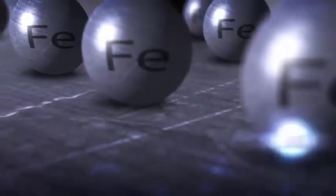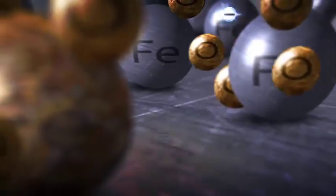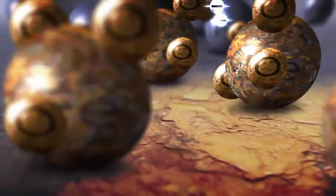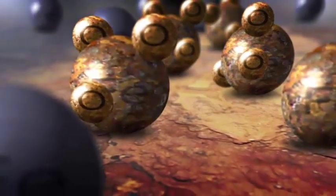How does it work? The loss of a single electron when water and oxygen come into contact with bare metal results in a chemical change that creates a whole new compound called ferric oxide. In other words, rust.